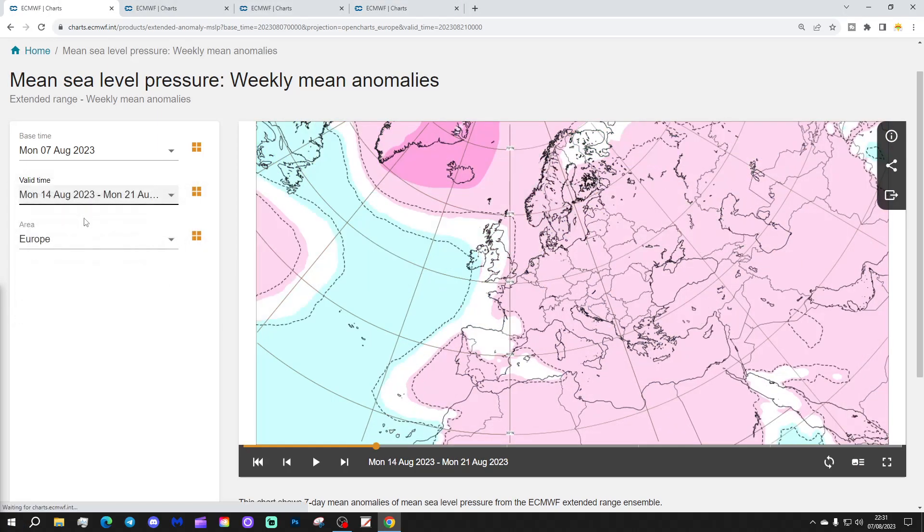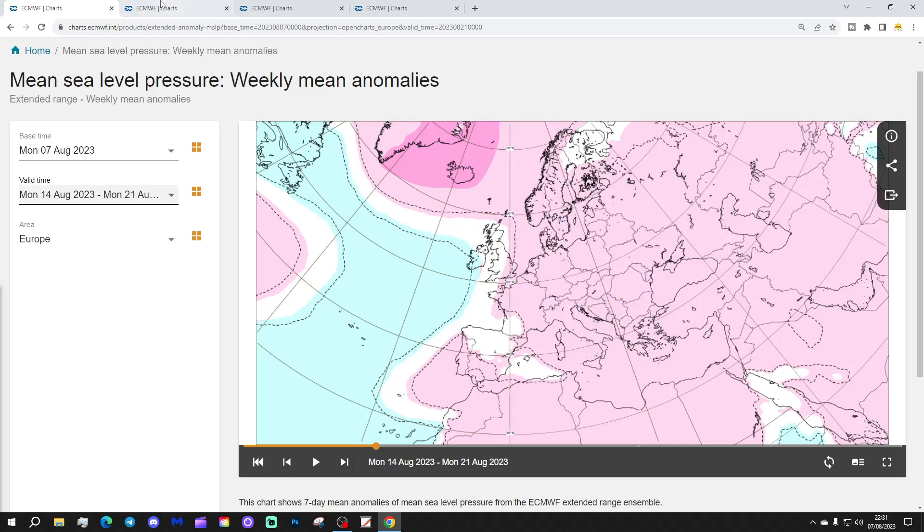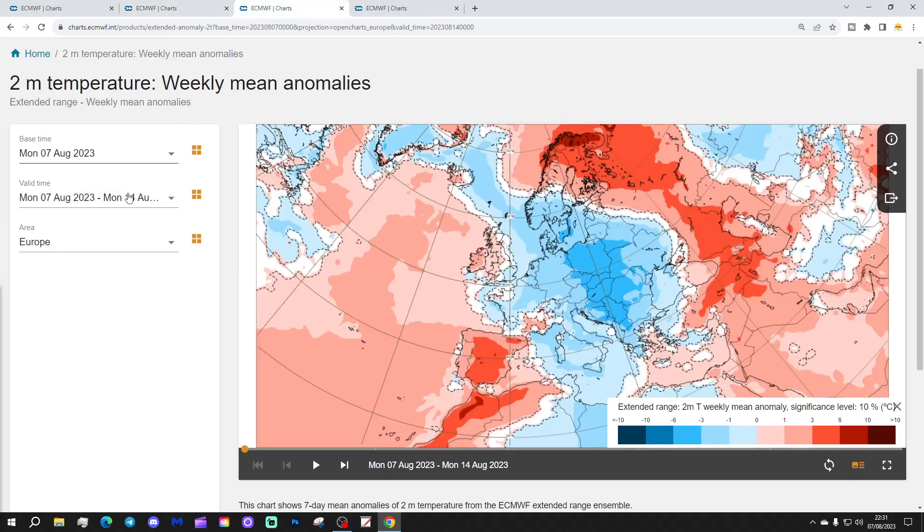Week two will be the 14th to the 21st of August. We have above average pressure generally covering much of Europe. Lower pressure is pushing out into the Atlantic, which is probably going to be drawing up a southerly flow at the western side of Europe. The 500 millibar height shows weaker pressure in the Atlantic, but higher pressure generally covering many central and eastern parts of Europe — again bringing those winds up from the south.